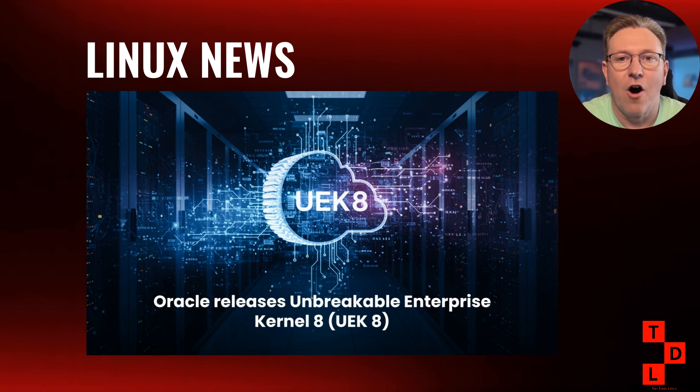Not to be outdone, Oracle Linux 9.6 also made its debut this week, bringing the Unbreakable Enterprise Kernel 8 and enhanced security features. Oracle takes the Red Hat base and adds their own kernel optimizations and enterprise features. UEK 8 brings improved performance for database workloads, better container support, and enhanced security features particularly relevant for enterprise deployments.